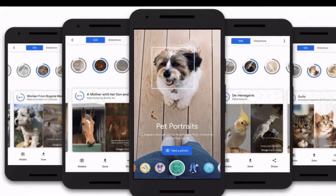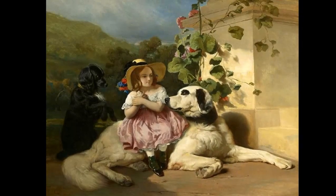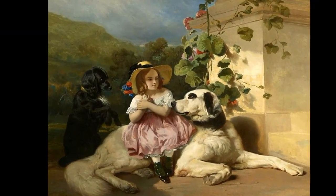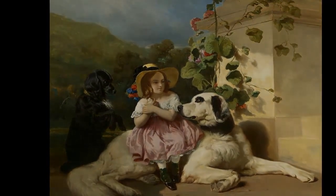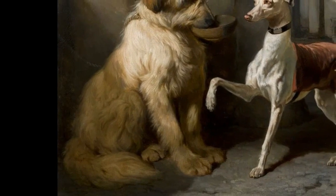I tried out Pet Portraits on my cat, Aslan, and the results were mixed. While the app was able to generate a beautiful — okay, mostly tan — color palette based on his fur, most of the art doppelgangers, as Google puts it, didn't end up looking much like him at all.